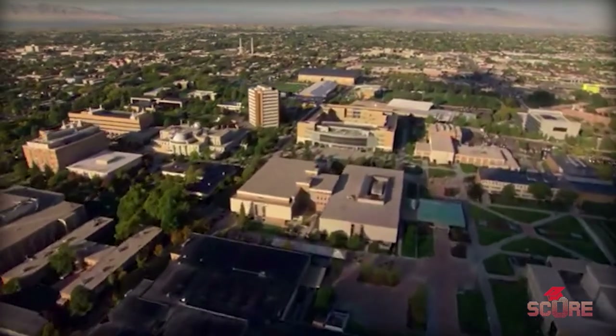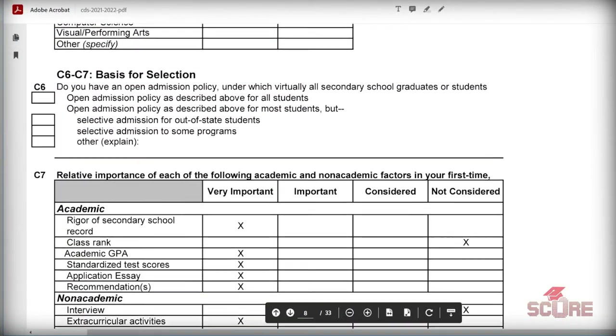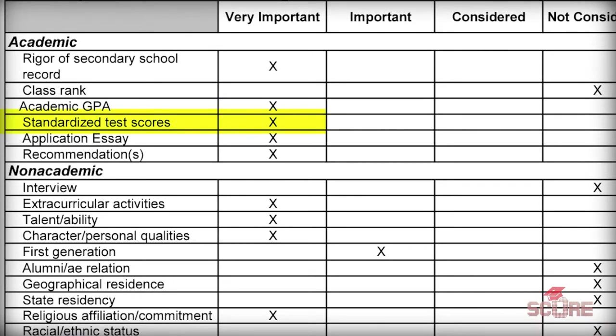The second thing you need to consider is how important the test score is to that university. Some test optional universities still value the SAT and ACT very highly. I was talking to a family who wanted to apply to Brigham Young University, and when you look at their common data set — a document everybody needs to know — their CDS makes it abundantly clear that test scores are considered very important. If the CDS marks the test score as very important or important, you really should consider taking a test to apply to that university. It's their way of saying 'yeah it's optional, but like, we really like it.' That's rule number two.